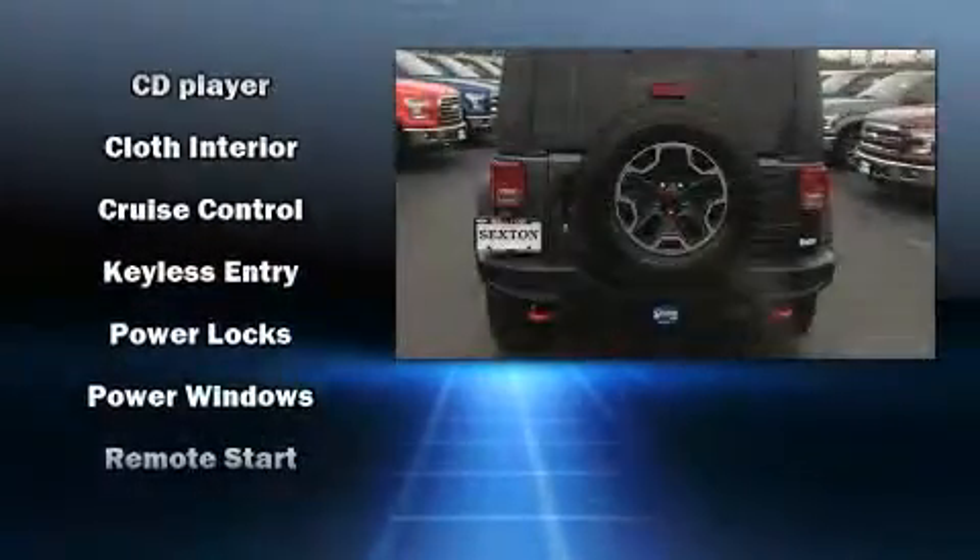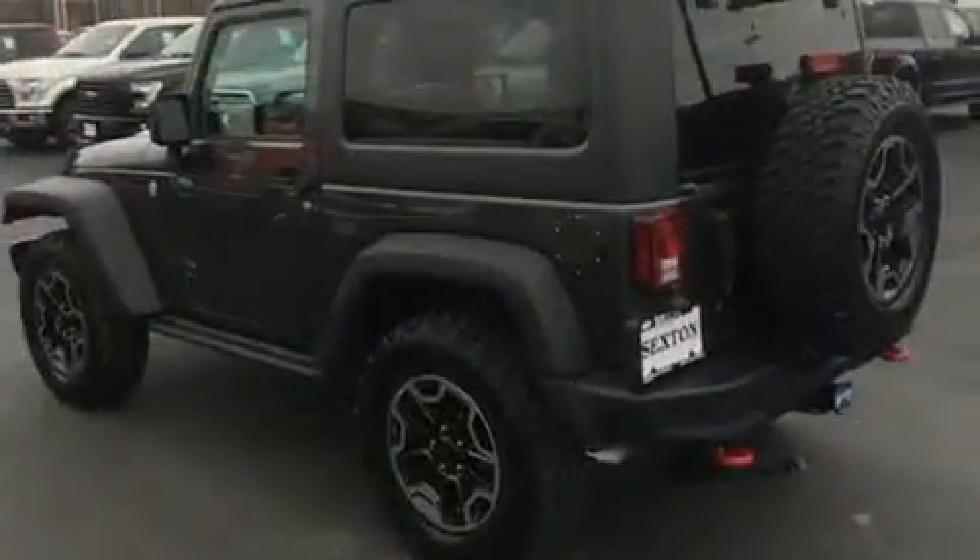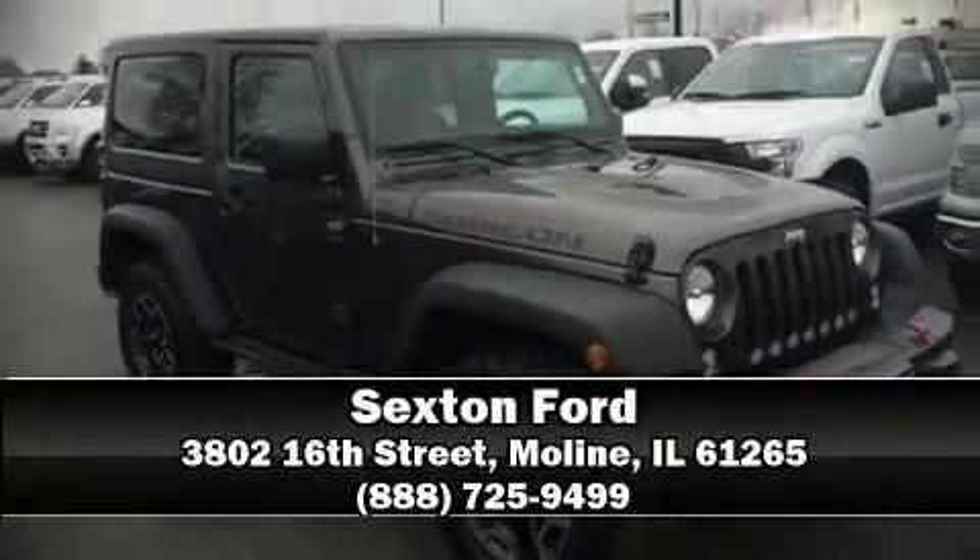Various mechanical systems are monitored by electronic stability control, keeping you on your intended path. Our team is professional and we offer a no-pressure environment. We are here to help you!